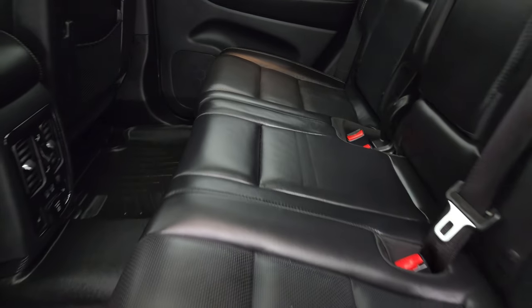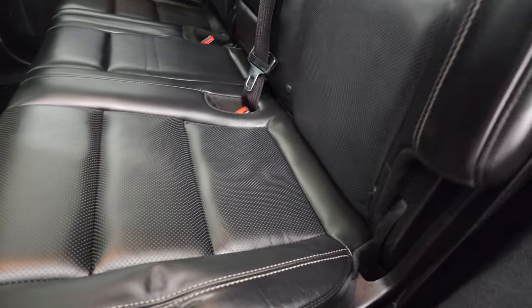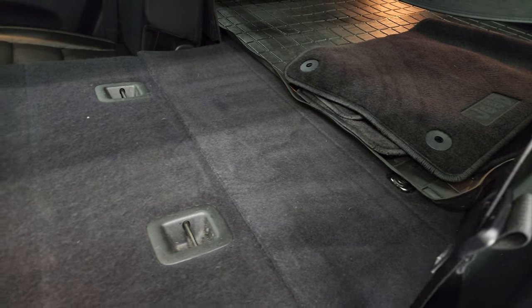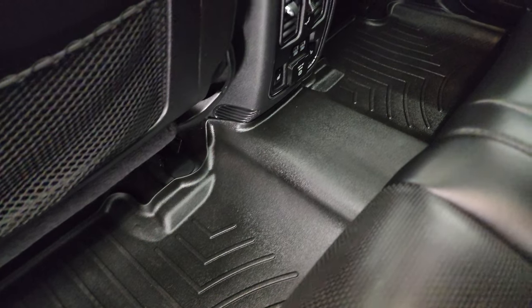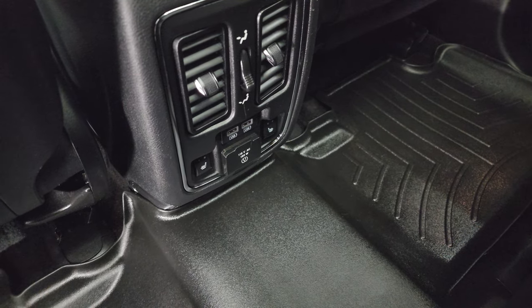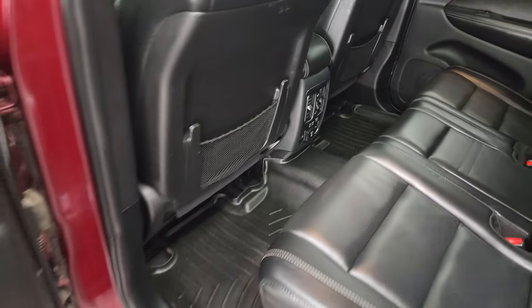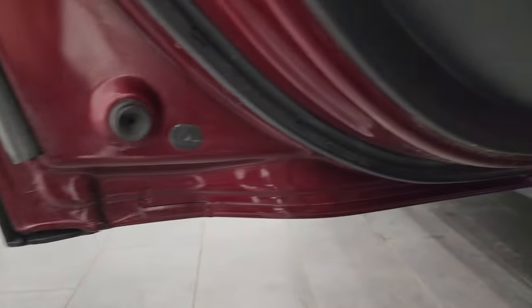Second row seats — these second row seats are heated. No rips or tears back here. It does have the latch child safety system for any child car seats you may have. These seats do fold down for extra storage — you can see just how nice and flat they go to the back storage area. There's a WeatherTech floor mat back here. Heated seat buttons, two USBs, and a 115 volt 150 watt plug-in. Very clean back here. It does have child safety locks in the back doors, and the inside and bottoms of the doors all look really good.